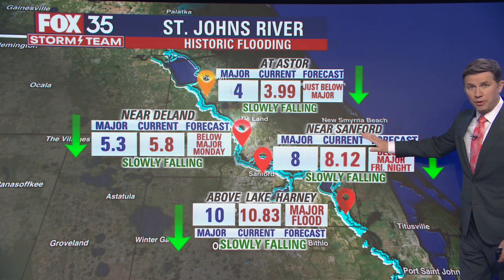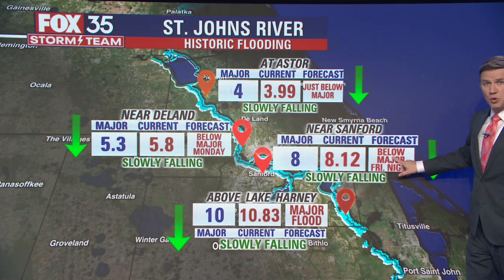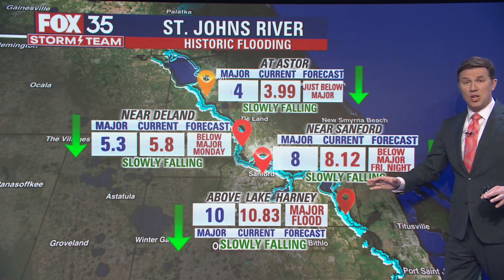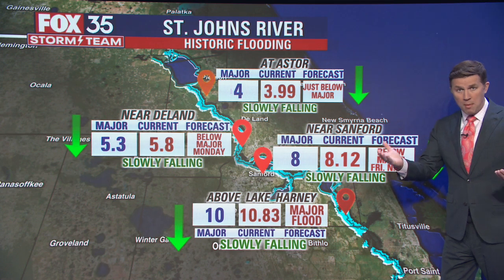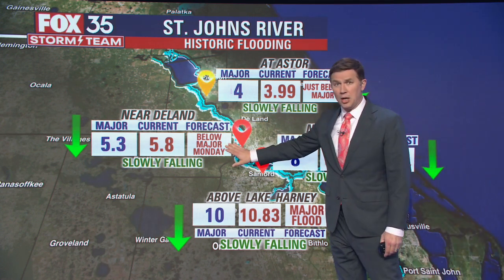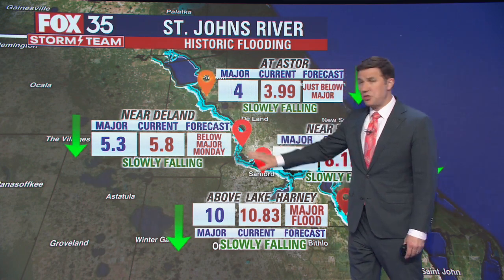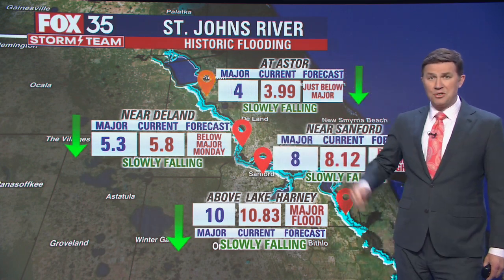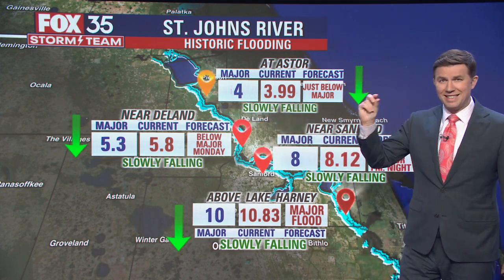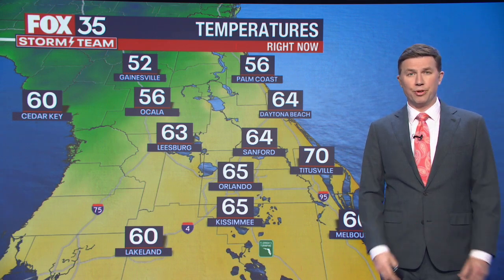However, due to the flow in Sanford, it's expected to drop just below major flood stage by tomorrow night, which means inundation in homes along Lake Monroe may start to go down a little bit — that's good news. Near Toland, it's expected to fall below major flood stage as soon as Monday. In Astor, it looks like it's already fallen below the major flood stage of four feet, just about a tenth of an inch. So there's hope on the St. John's, but it's going to take a few more weeks before conditions improve for good.